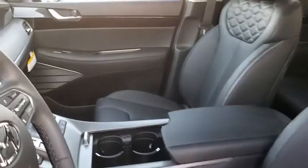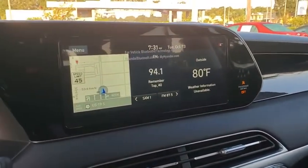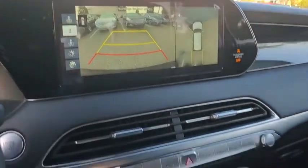Electronic stability control, compass, trip computer, power windows, rear window defroster, security system, cargo net, tachometer, brake assist.